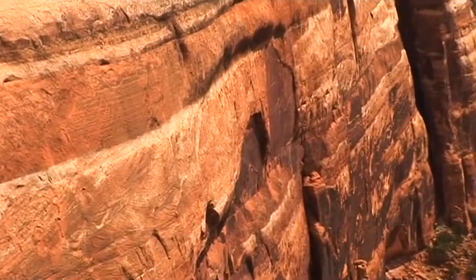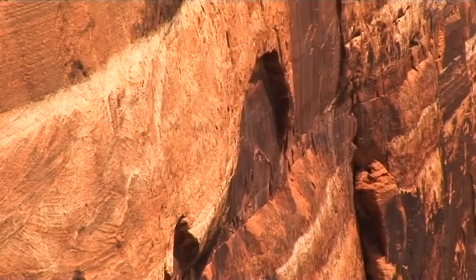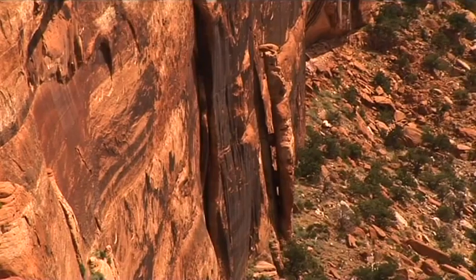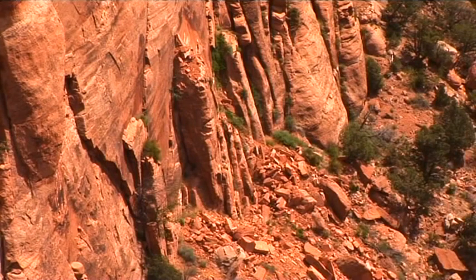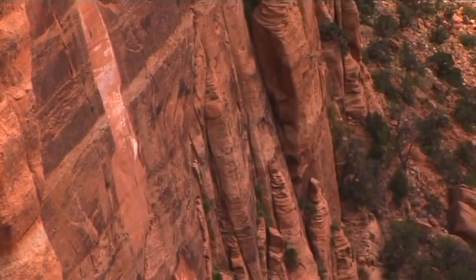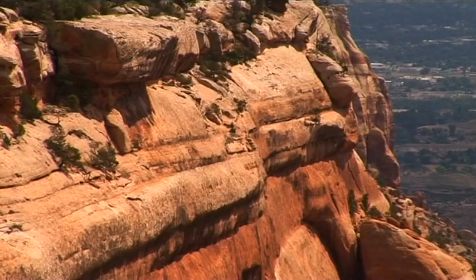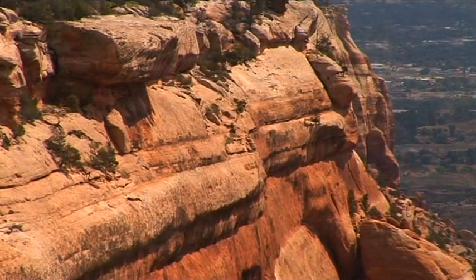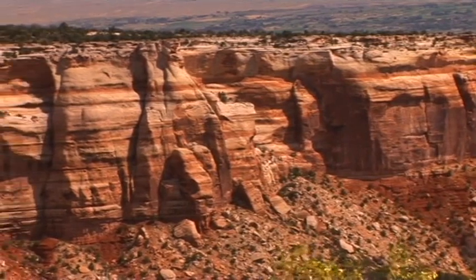The Colorado National Monument is part of the Uncompahgre Uplift, the northeastern section of the Colorado Plateau. From the 23-mile-long Rimrock Drive, there's a magnificent view across the eroded rock walls of the mighty canyons.